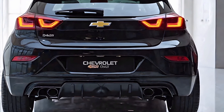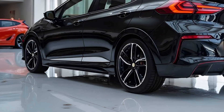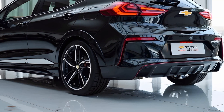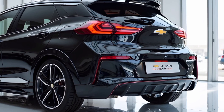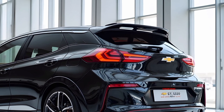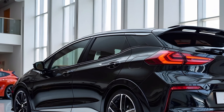Chevrolet has also placed emphasis on sustainability with the 2025 Bolt. The use of eco-friendly materials in the interior, along with an energy-efficient battery system, aligns with the growing demand for environmentally conscious vehicles. The regenerative braking system helps maximize energy efficiency, converting kinetic energy into usable power and extending the vehicle's overall range.